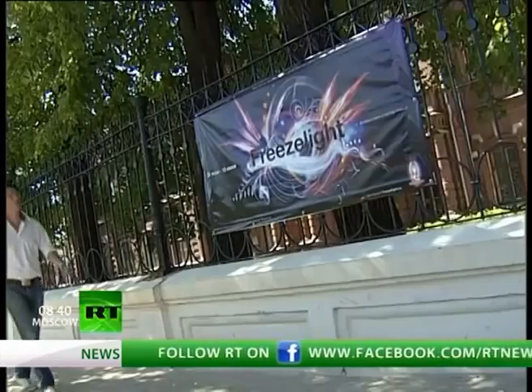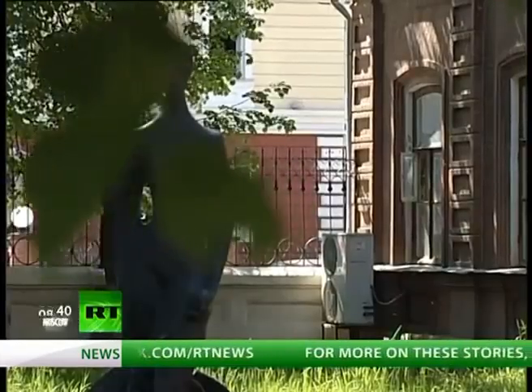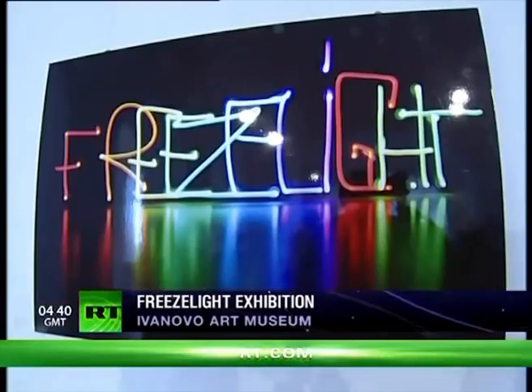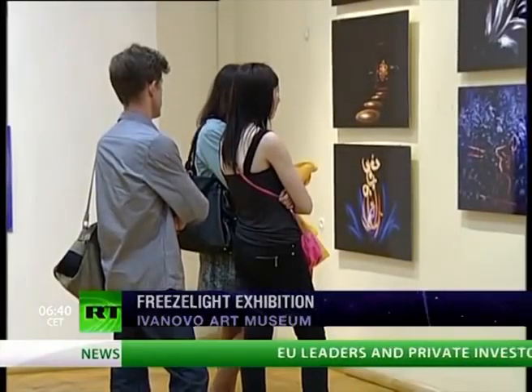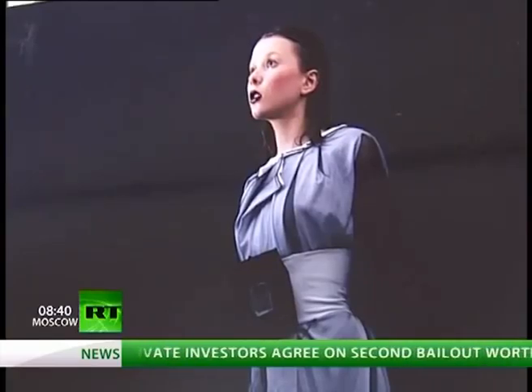Next up, we've arrived at an exhibition called Freeze Light. Drawing with Light, as the project's creators also called it, started in 2008, when the artists first launched it as an online project. Then they decided to make it bigger and transform it into a full-scale art project, fusing together contemporary photography and art.